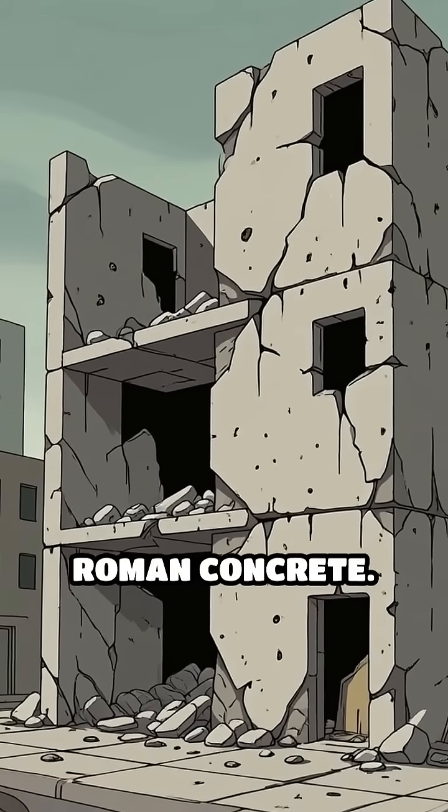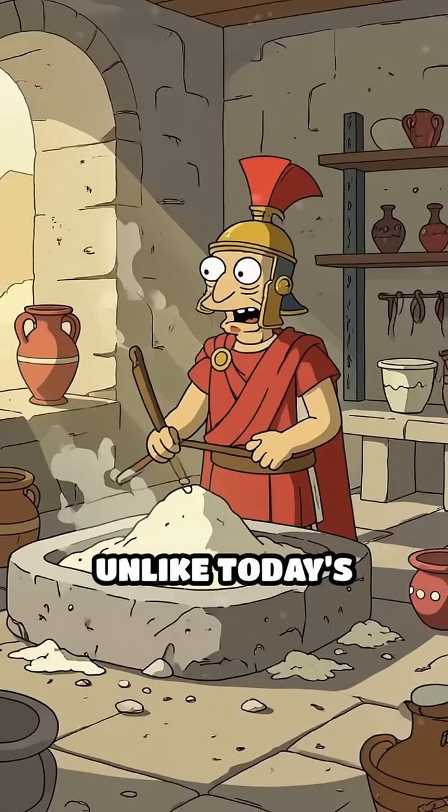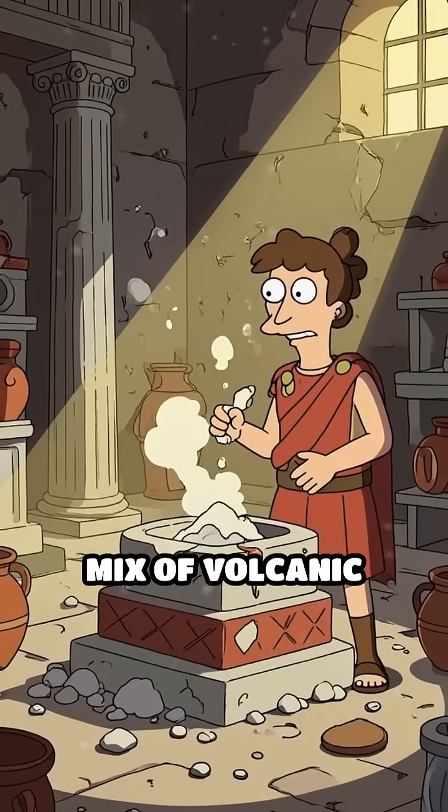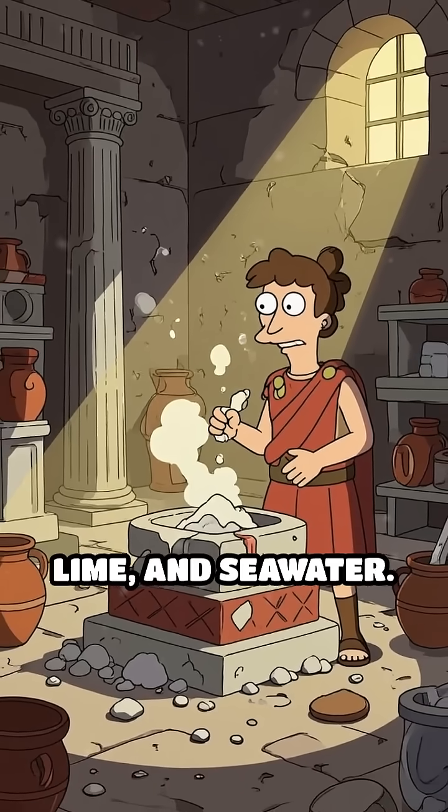The secret lies in Roman concrete. Unlike today's concrete, which is mostly cement, sand, and gravel, the Romans used a mix of volcanic ash, lime, and seawater.